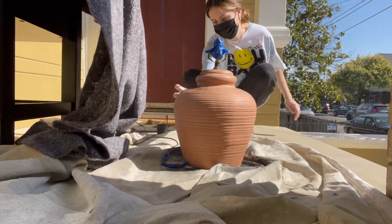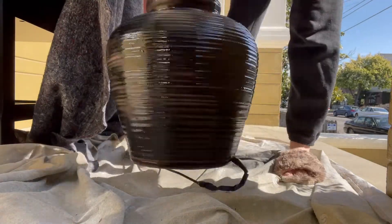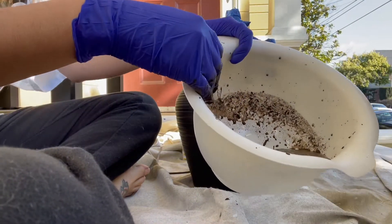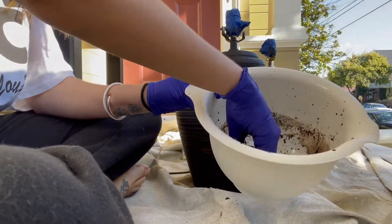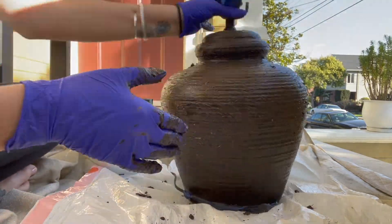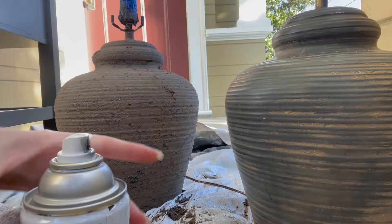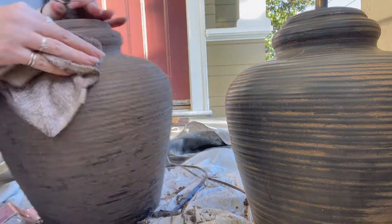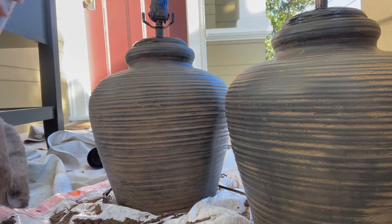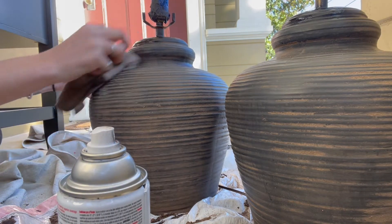First I just spray painted both of the lamp bases matte black. I didn't do a super thorough job because I was okay with some of the original color coming through since it's supposed to look a little bit worn. Then I just mixed up some mud with dirt and water — and honestly I think this is potting soil, it was just whatever I had — and I covered the whole lamp bases in that mixture and let it dry. Once it was dry I took a rag and wiped off all of the extra. If there were any spots I wanted darker I touched them up with the black spray paint, and honestly that was it.